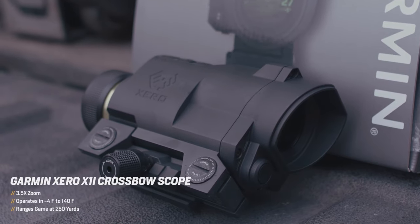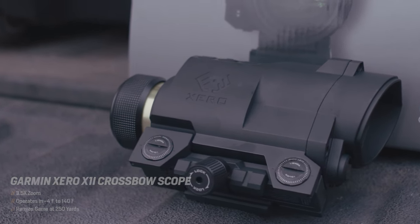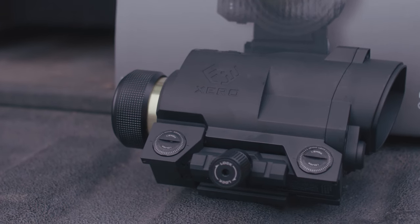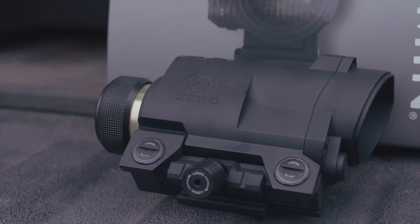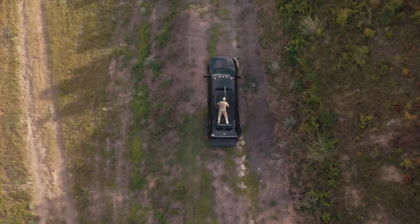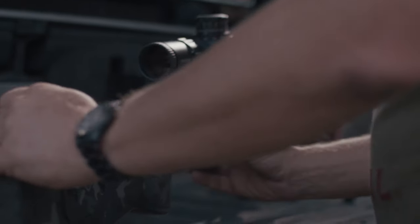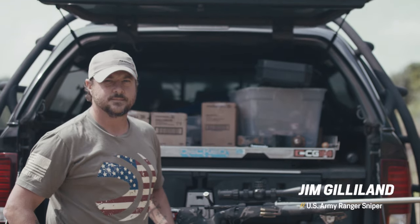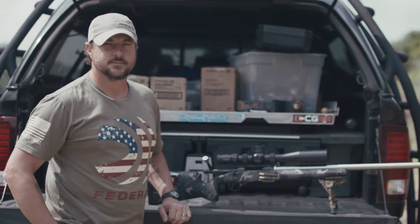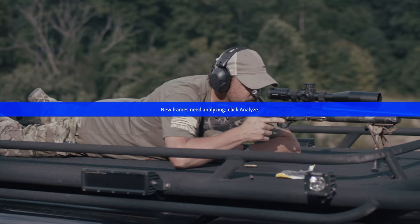The Garmin Zero X1i crossbow scope features a rugged body, 3.5x magnification, and you can even sync up to a Garmin watch to locate exactly where your arrow landed to start your blood trail. Many Garmin products are tested to the United States military standard. We put our own twist on this by bringing in a US Army Ranger sniper to put a round of Federal Premium 6.5 Creedmoor directly through the glass. Master Sergeant Jim Gilliland is a highly accomplished sniper with record long shots, but this one was just a hundred yards — and something tells me that this Zero is in big trouble.